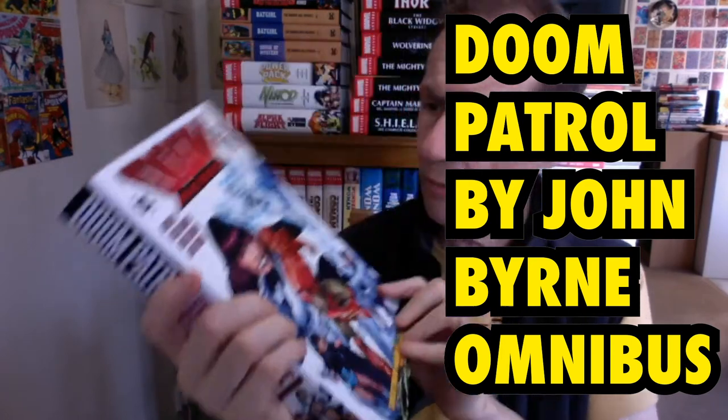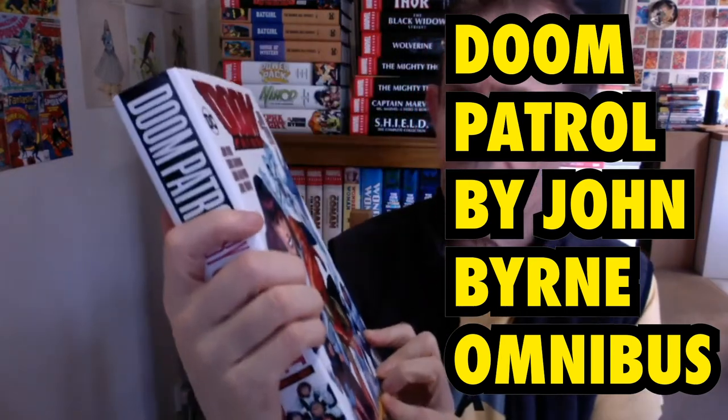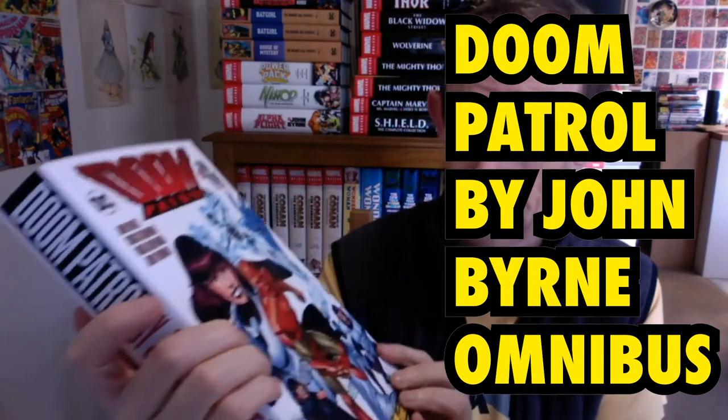This is a book review of Doomtroll by John Byrne, the omnibus edition. Creators include John Byrne, Chris Claremont, Doug Hazelwood, and Jerry Ordway.